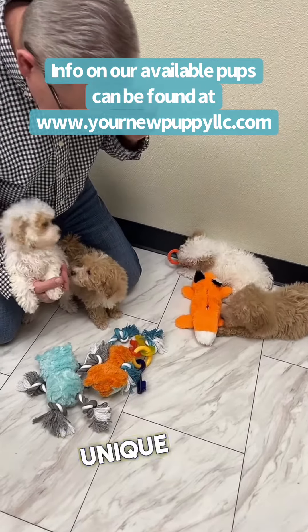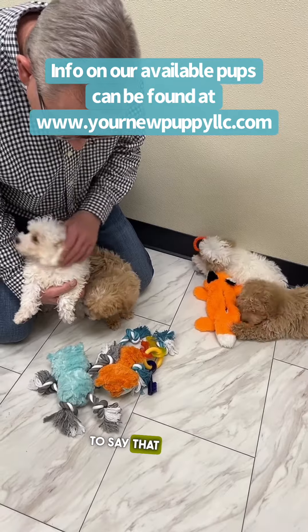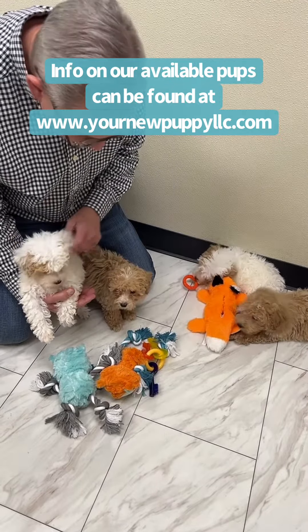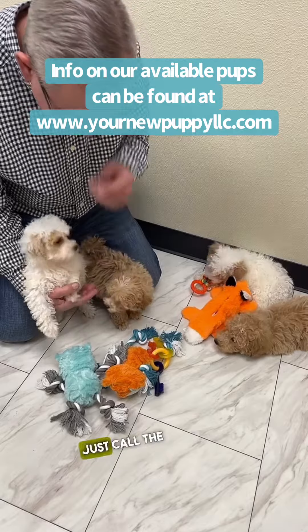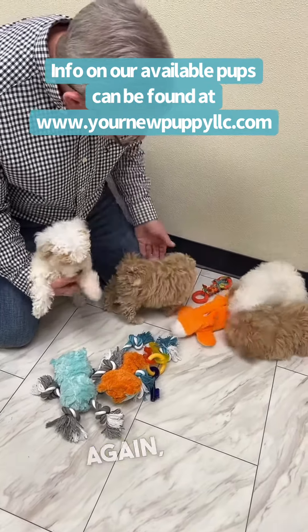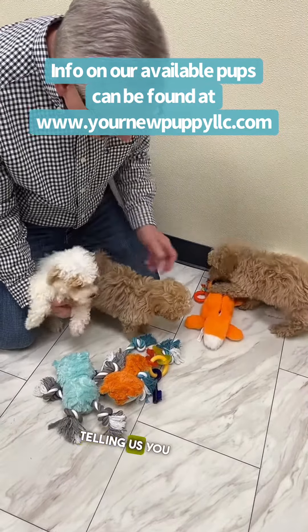Everybody's allergies are unique and every dog is unique, so we don't want to say that everybody's going to be perfect. But for the most part, we have a way to help you see if you're going to react to these dogs — just call the store and we will talk to you about that. And again, for those of you coming in telling us you have dog allergies and need something hypoallergenic...